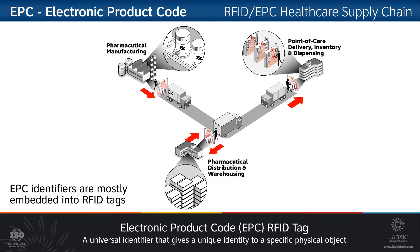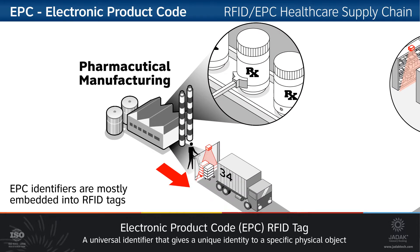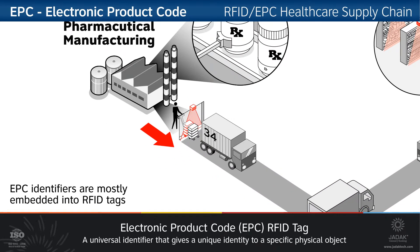This graphic represents a simplified supply chain scenario revolving around pharmaceutical manufacturing. We begin at the factory, where as the products are packaged, they are individually stamped or tagged with an RFID-EPC tag. As they are packaged within the larger containers, those containers can also be tagged with an EPC-RFID tag, and scaled all the way up to pallets, so that they can have multiple level tracking.